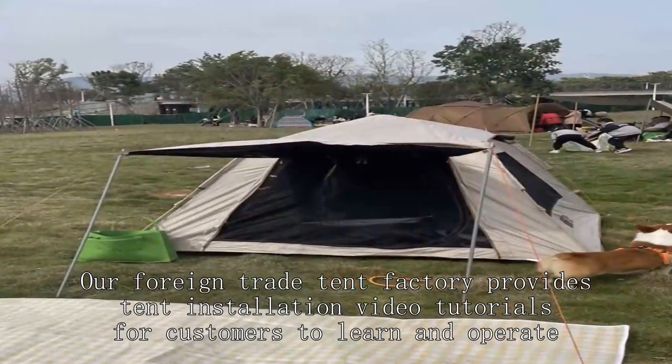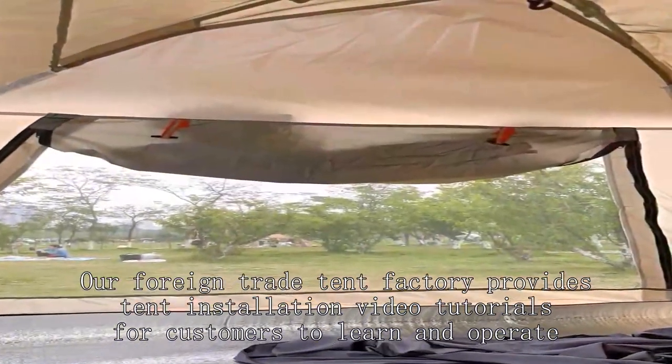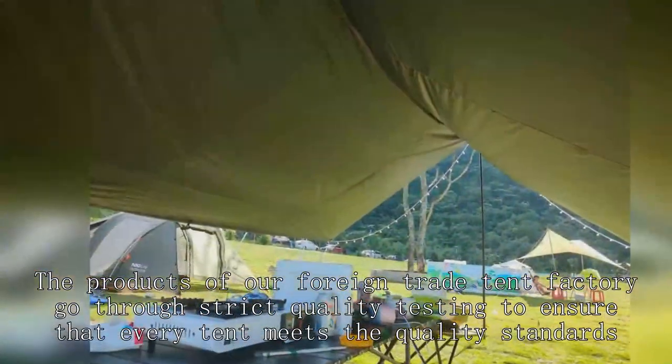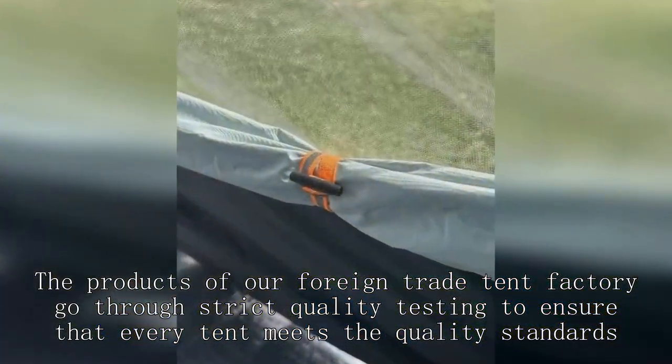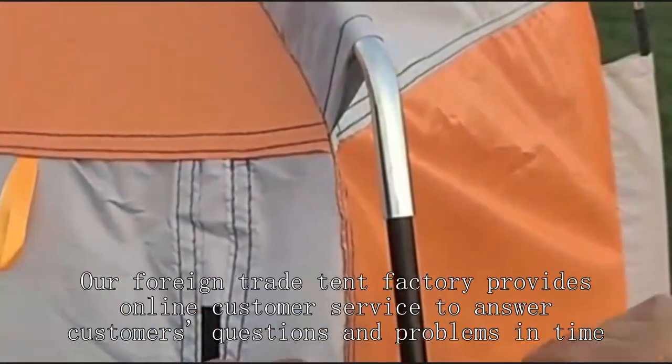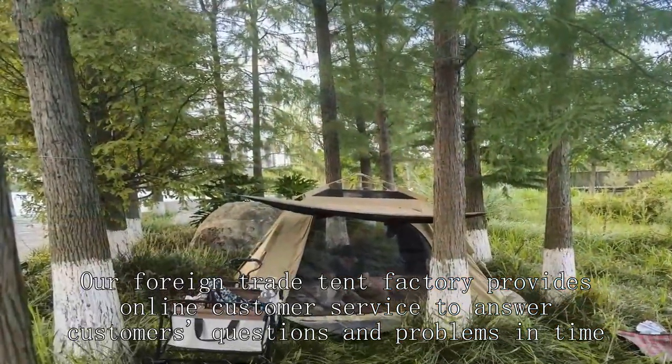Our foreign trade tent factory provides tent installation video tutorials for customers to learn and operate. The products of our foreign trade tent factory go through strict quality testing to ensure that every tent meets the quality standards. Our foreign trade tent factory provides online customer service to answer customers' questions and problems in time.